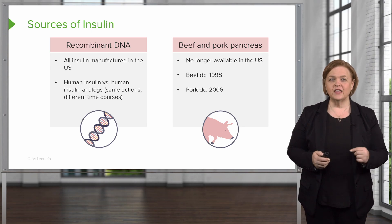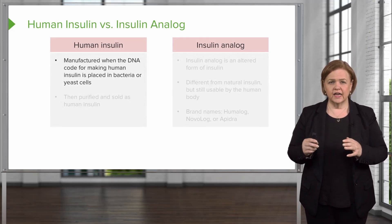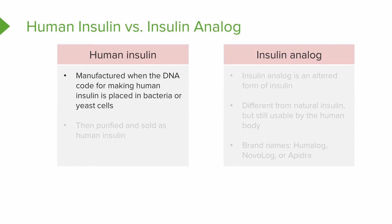Here's the difference between human insulin and insulin analog. Human insulin is manufactured by taking a DNA code for making human insulin and putting it into bacteria or yeast cells, then purifying it. So we're not taking it from donors — we're taking the DNA code, putting it inside bacteria or yeast, and what's produced is purified and sold as human insulin.